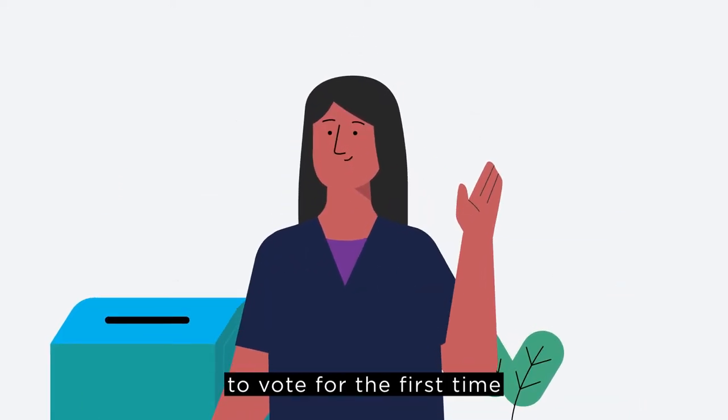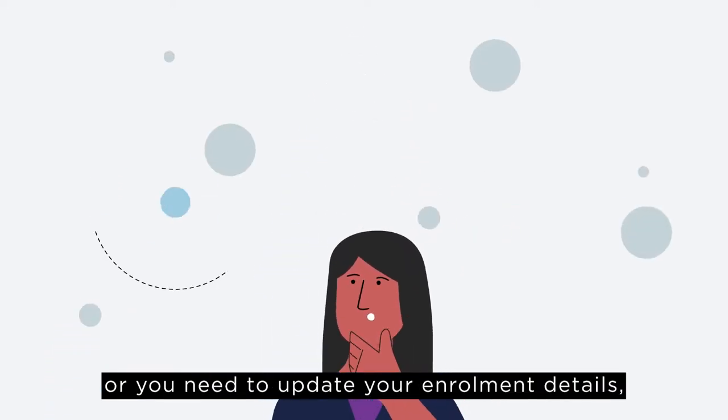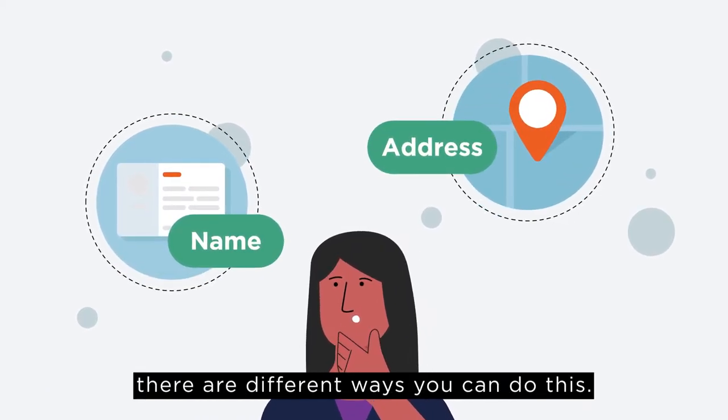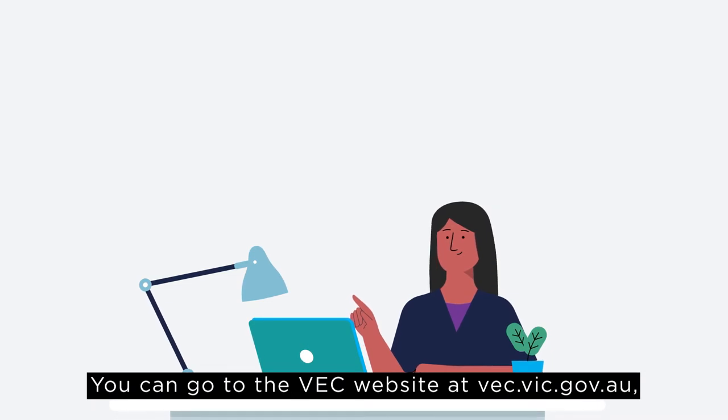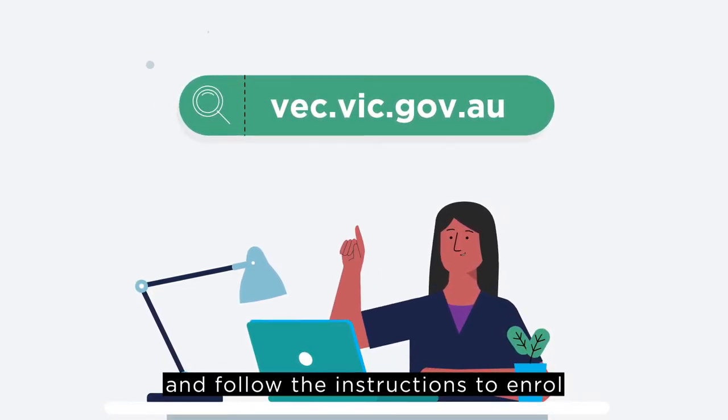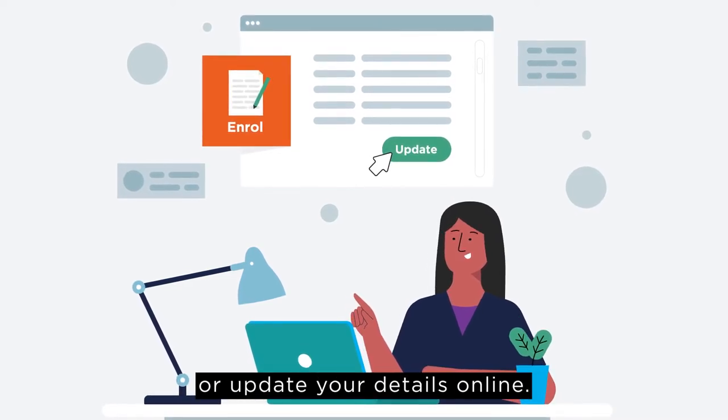If you're enrolling to vote for the first time, or you need to update your enrolment details, like your name or address, there are different ways you can do this. You can go to the VEC website at vec.vic.gov.au and follow the instructions to enrol or update your details online.